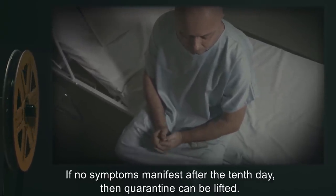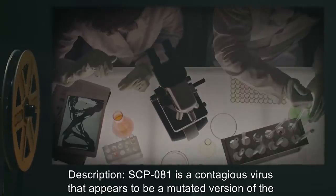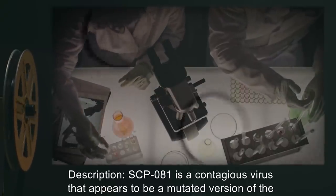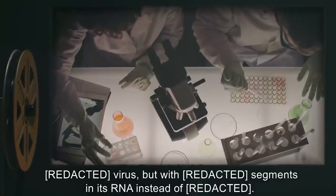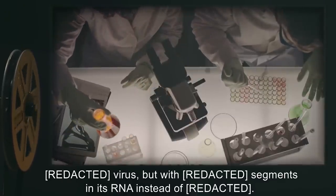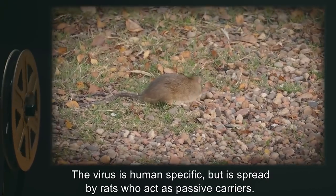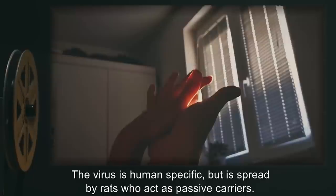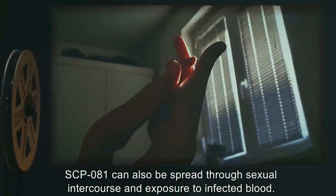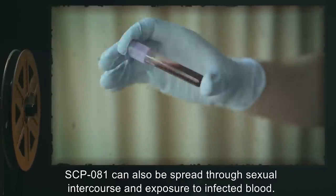Those who are suspected of being infected must be quarantined for at least 10 days. If no symptoms manifest after the 10th day, then quarantine can be lifted. Description: SCP-081 is a contagious virus that appears to be a mutated version of a known virus, but with altered segments in its RNA. The virus is human-specific, but is spread by rats, who act as passive carriers. SCP-081 can also be spread through sexual intercourse and exposure to infected blood.